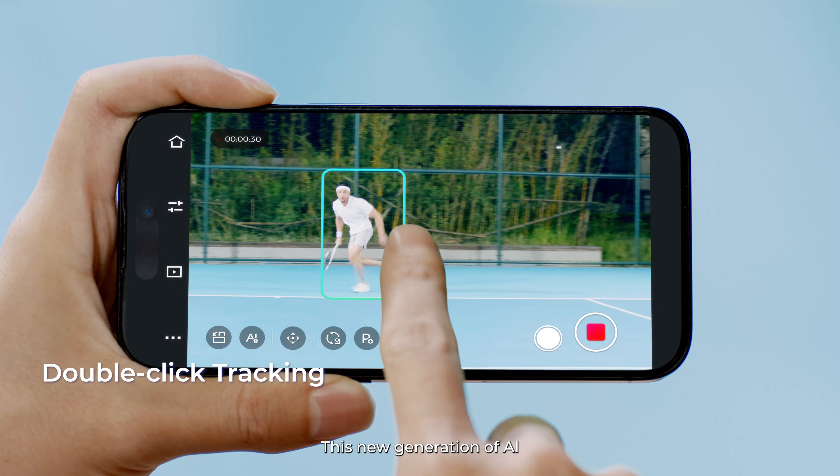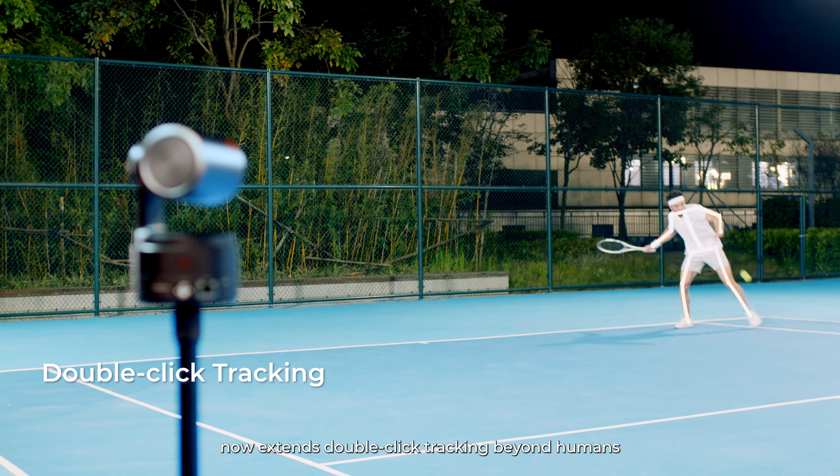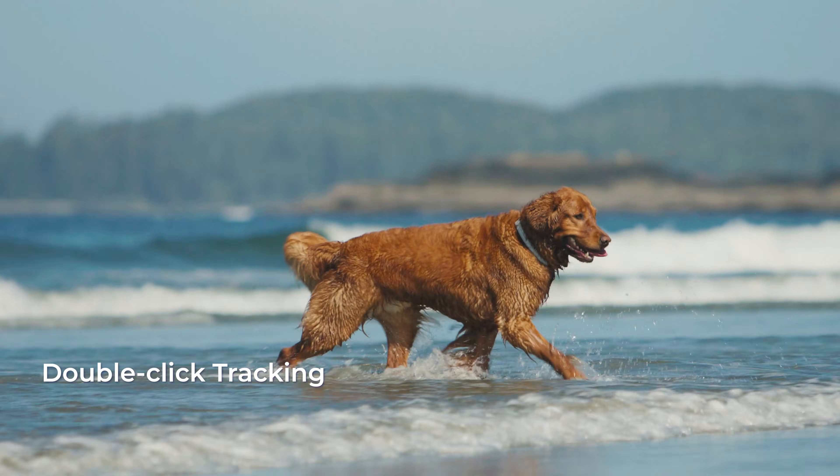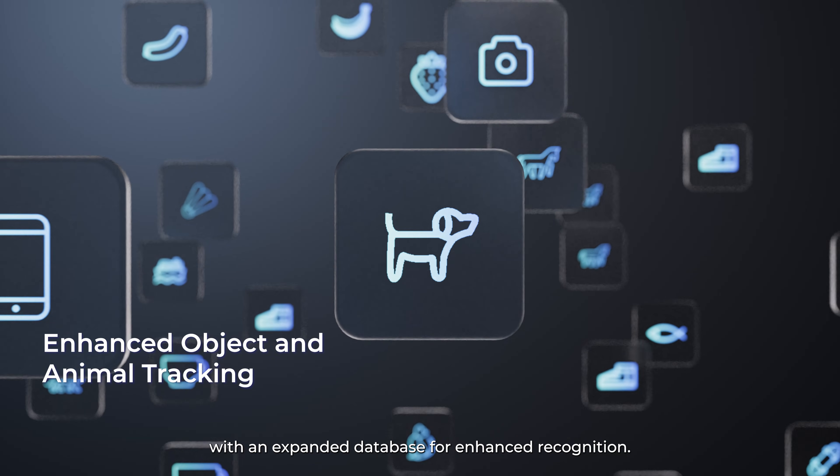This new generation of AI now extends double-click tracking beyond humans to objects and animals, with an expanded database for enhanced recognition.